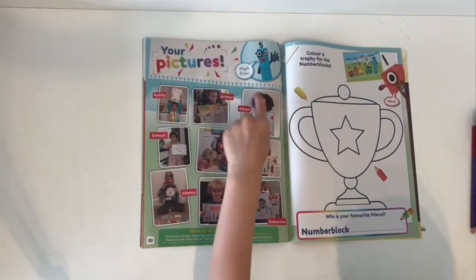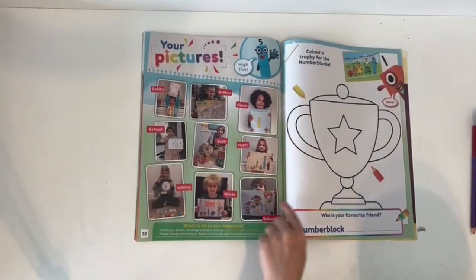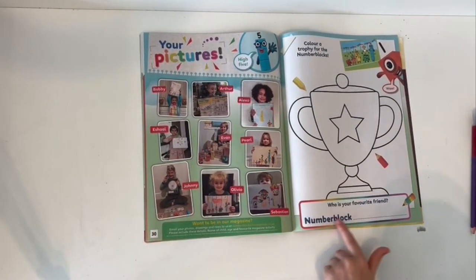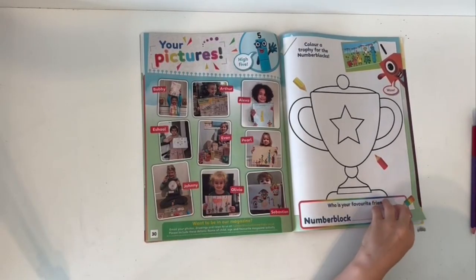Your pictures! Colour a trophy for your favourite Numberblock. Mine might be seven because I'm seven years old.